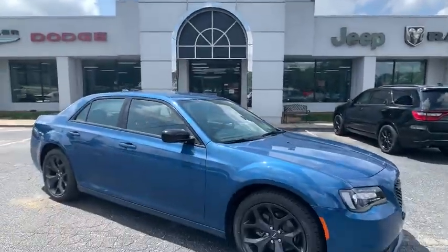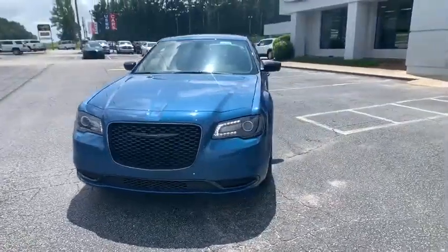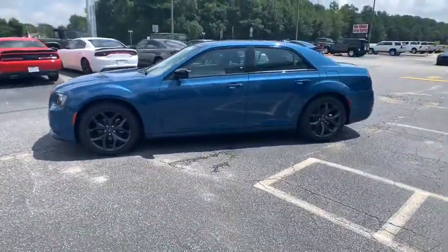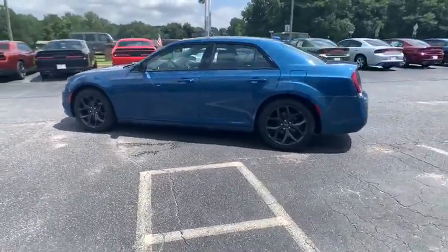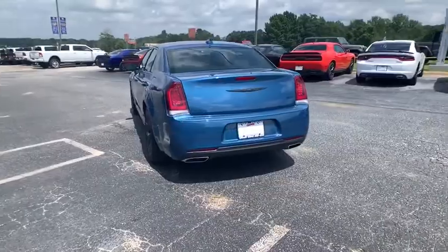Stop by and take a look at the 2020 Chrysler 300. The Chrysler 300 combines sport and luxury in one unique and powerful package. If you're looking for elegance and performance, the 300 delivers. Here are some of this vehicle's great options.